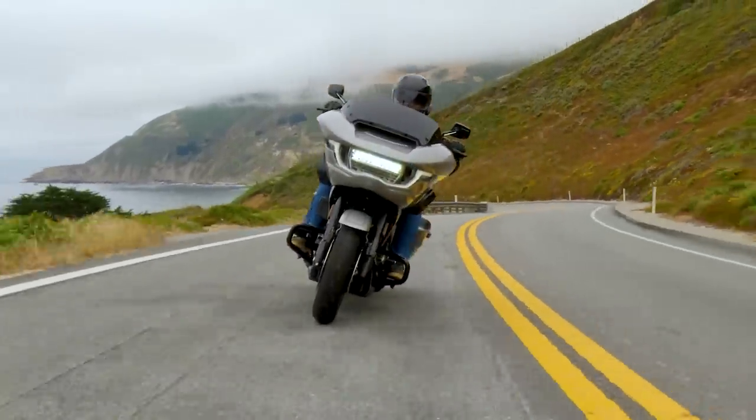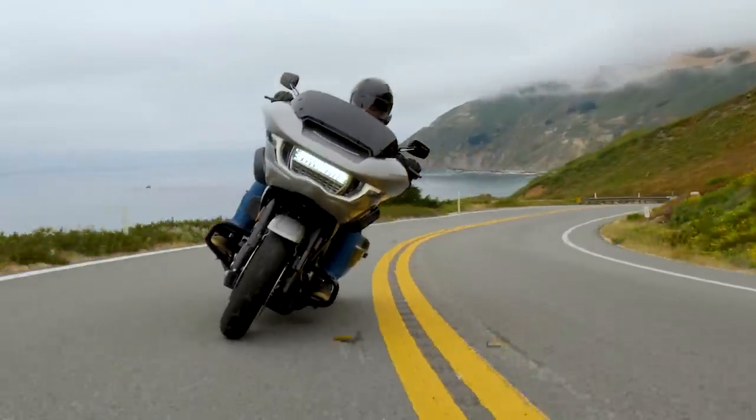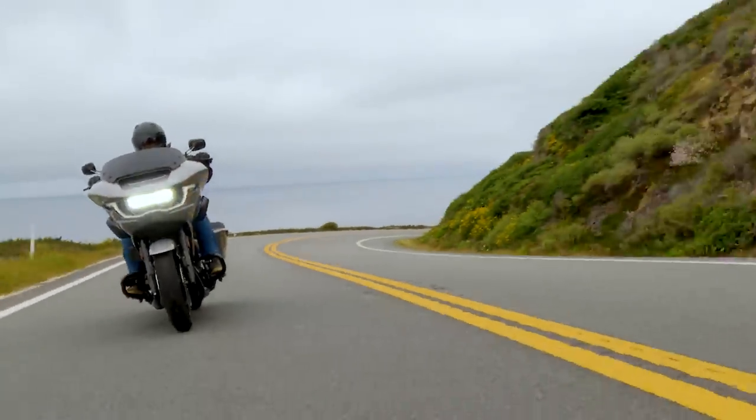All of that leads to better efficiency, more torque, more power, and a bigger smile on your face when you roll the throttle on.